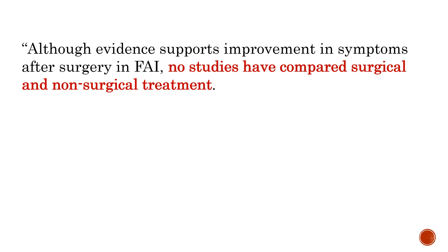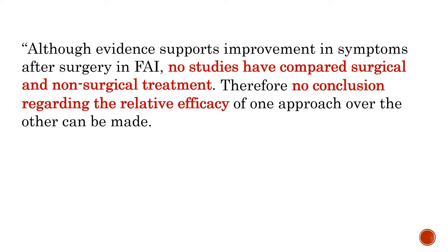Now, here's what they did conclude: although evidence supports improvement in symptoms after these surgeries, no studies have compared surgical and non-surgical treatment. Therefore, no conclusions can really be drawn as to whether this surgery works.